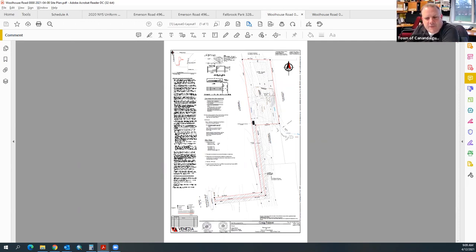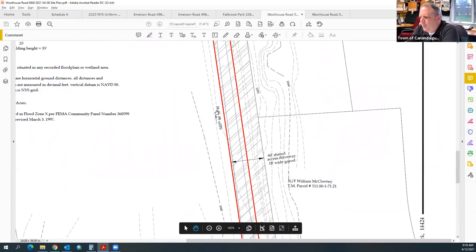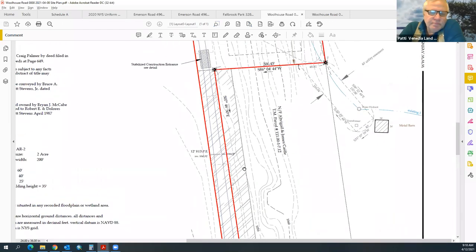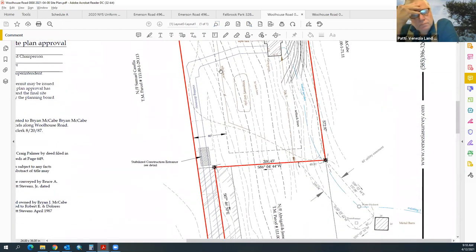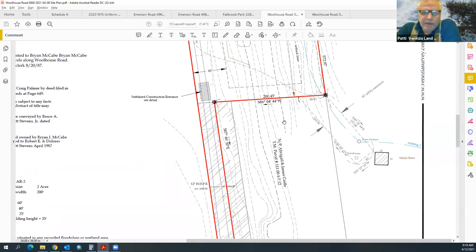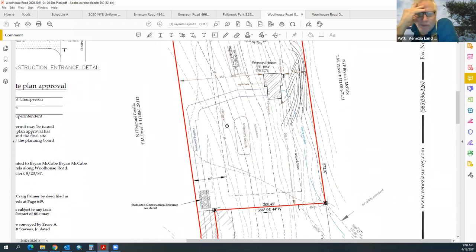Moving on to the next application: Venenzi & Associates for 4157 Woolhouse Road — a single-stage site plan for a new single-family dwelling. The driveway is pretty long. Most of it is already in, as they had gotten a permit earlier. Water is obtained from an adjacent parcel via easement that goes all the way to Route 21, with three separate inch-and-a-half water lines installed by the previous developer.